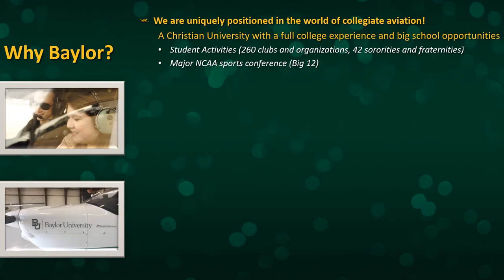I want to touch on some of the aspects that make our Baylor Aviation Program a little bit unique and how we are uniquely positioned in the world of collegiate aviation. As a Christian university with big school opportunities, I think that makes us fairly unique. There are other big schools that offer aviation programs, but they're not Christian. There are Christian universities that offer aviation programs, but those tend to be much smaller schools without the full range of experiences you can have at Baylor University.